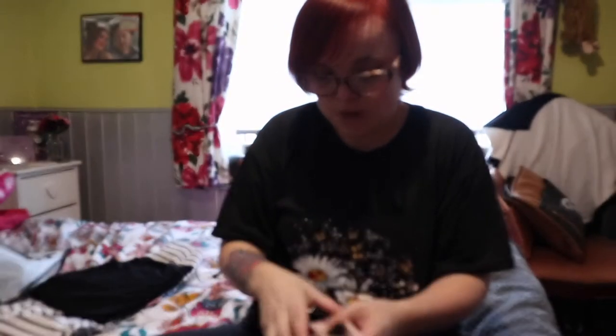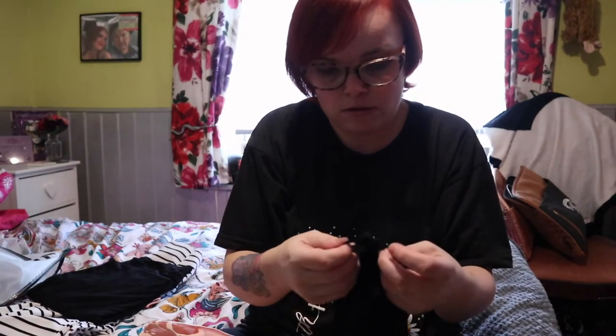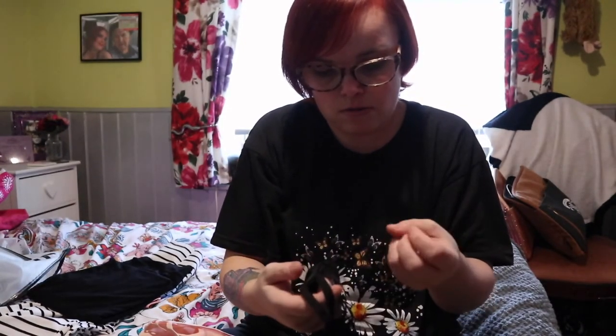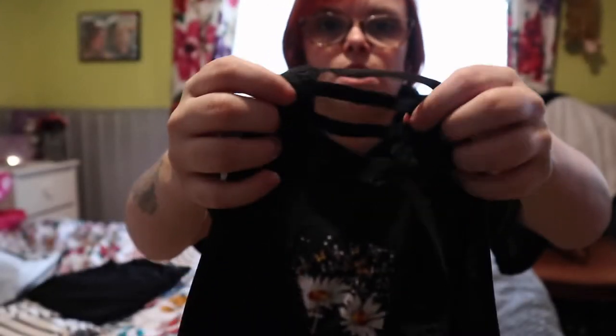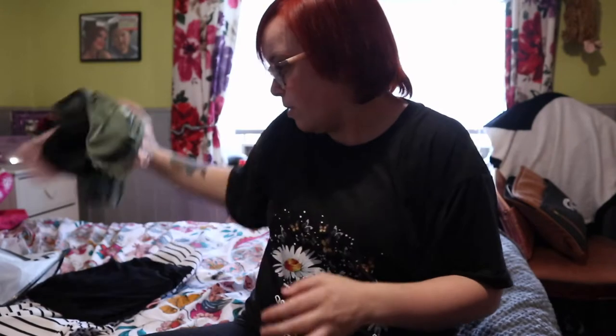Next up is underwear. I needed some new ones and wasn't sure what style I liked, so I picked up a few different pairs. These ones have a cute little cut-out detail at the sides. I got a black pair, a pink pair, and a khaki pair.